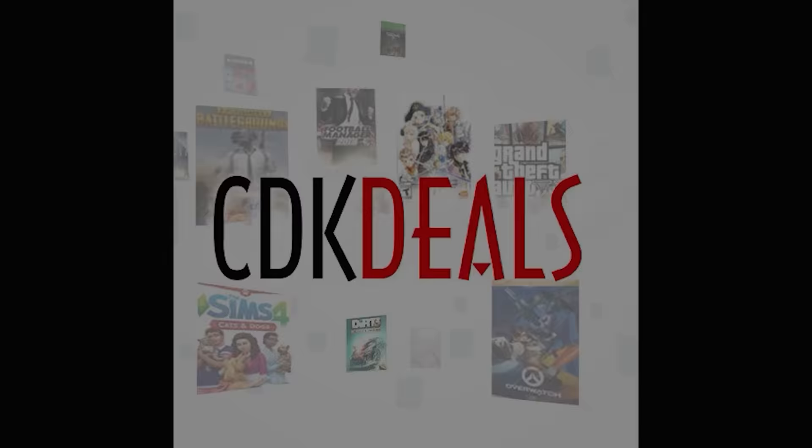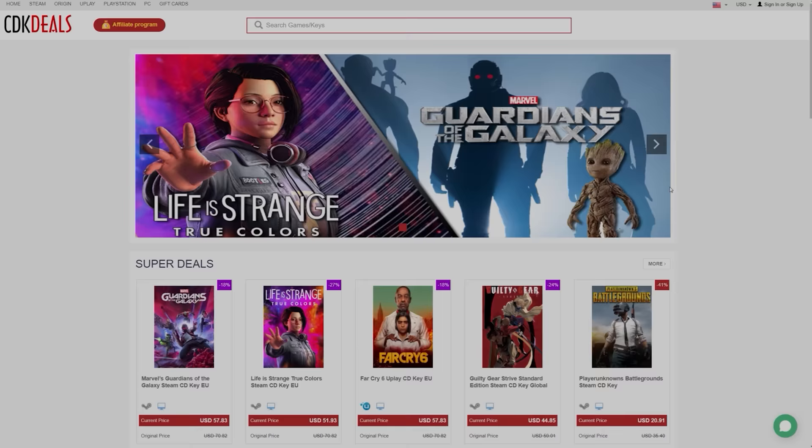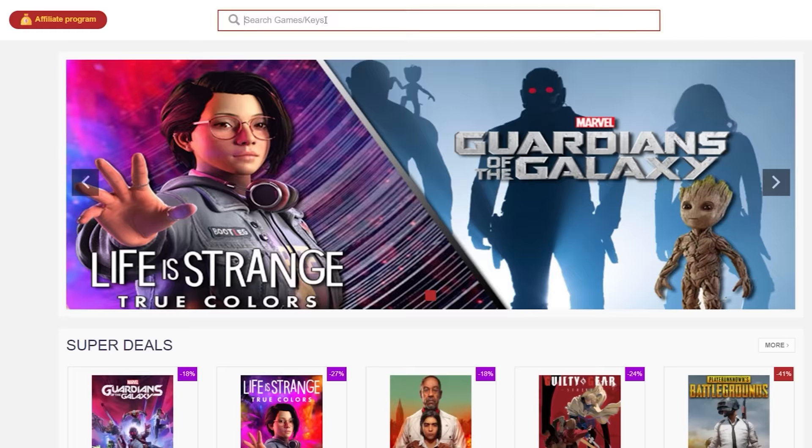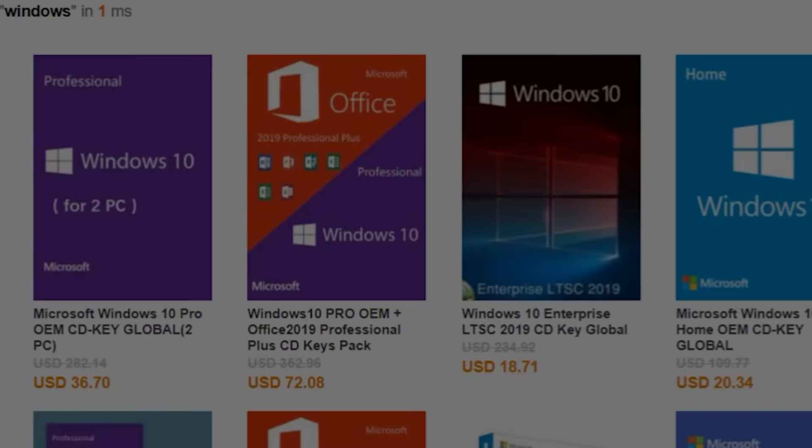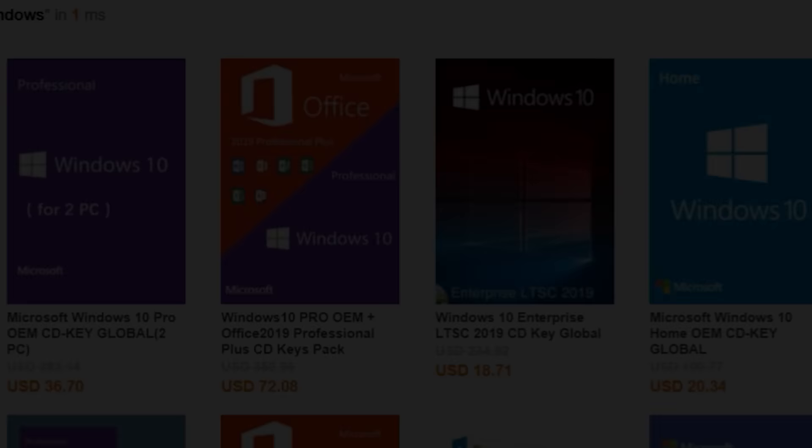This episode of System Integrators Weekly is sponsored by CDK Deals. CDK Deals is an online marketplace that specializes in discounted genuine Microsoft licenses and game keys for several different platforms. My viewers can get an additional 25% off with the discount code BRAY25.